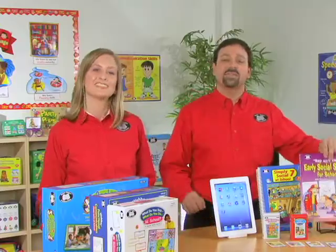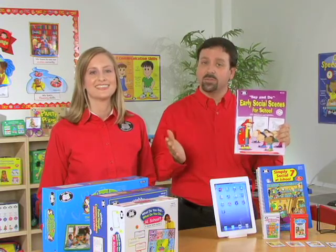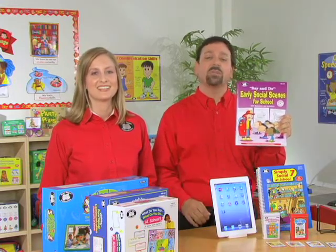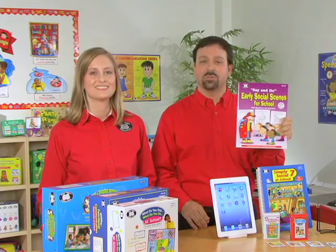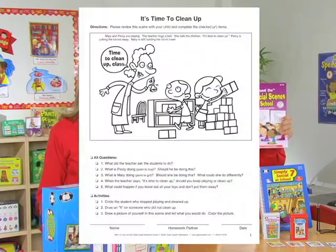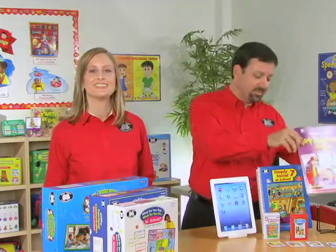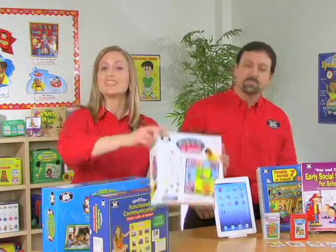We also have the Say and Do Early Social Scenes for School. With this, students can understand correct social behaviors and how to respond appropriately in different social situations. The book includes 60 reproducible scenes, each with a short caption, 5 follow-up questions, and 3 extension activities.